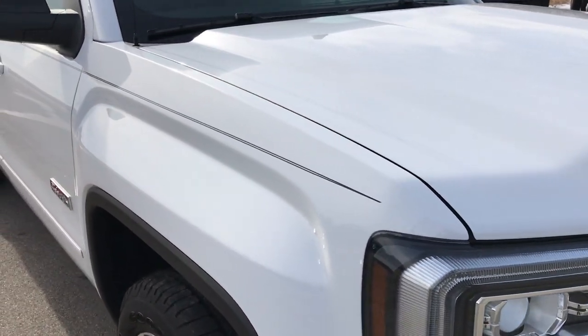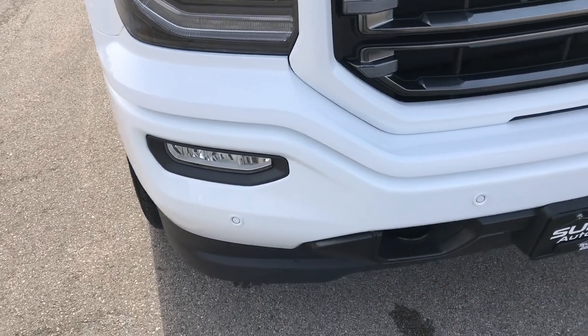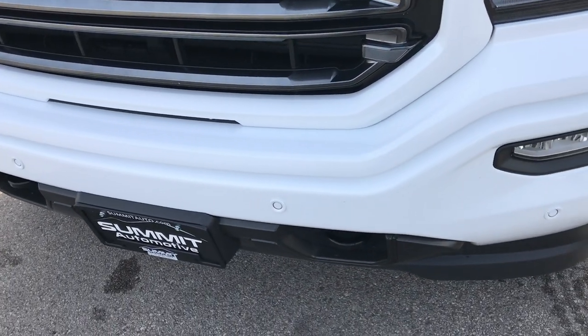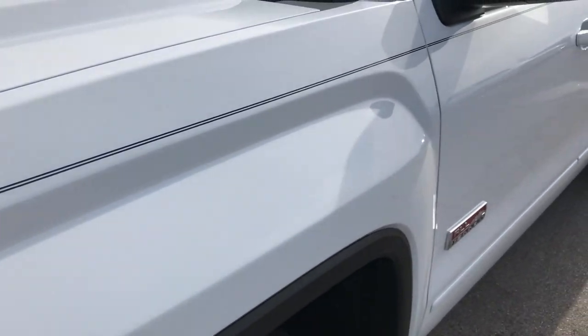Today we are checking out this super clean 2017 GMC Sierra 1500 Crew Cab short box with the all-terrain package. This vehicle has the upgraded 6.2-liter V8 motor, which was a $2,495 upgrade and pumps out 420 horsepower. From this HD video, you will be able to tell that this GMC is in excellent shape all the way around.